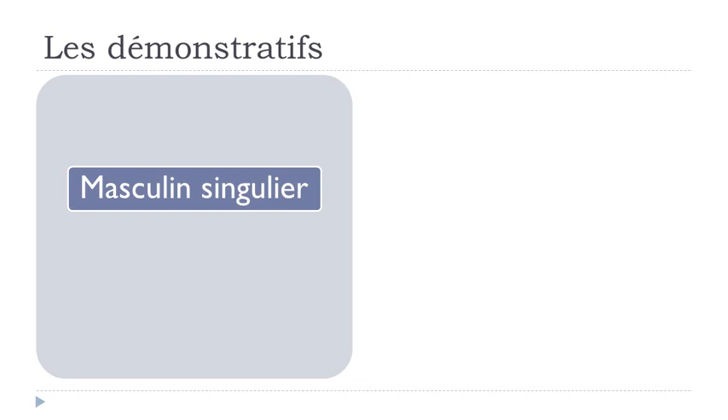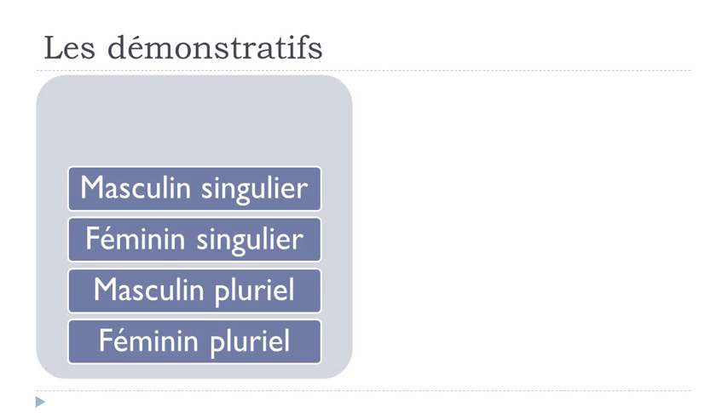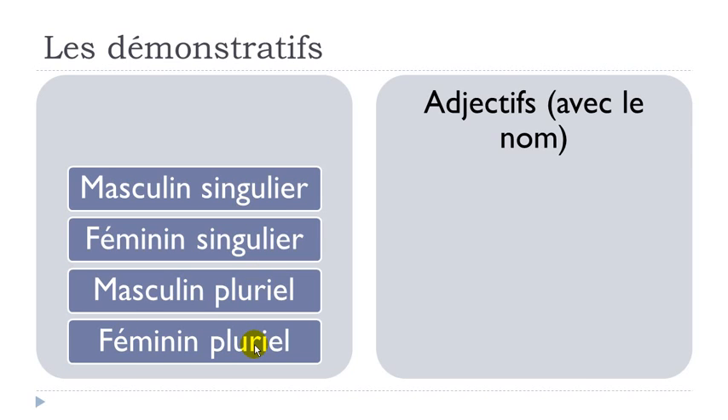For the adjectif démonstratif, we'll see the masculine singular form, feminine singular form, masculine plural form, and then feminine plural form. Masculin singulier, féminin singulier, masculin pluriel, and then féminin pluriel. So let's see how they are.